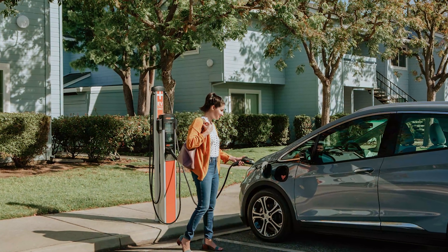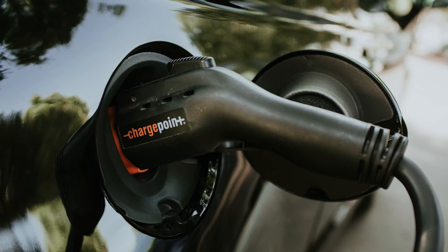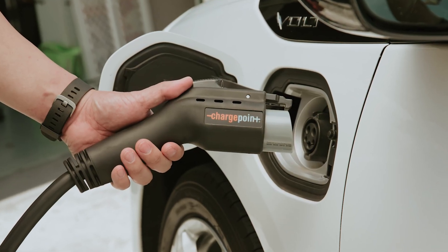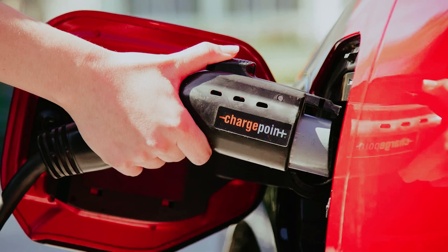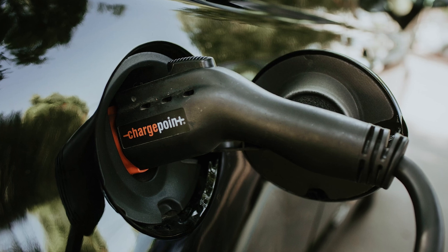Additionally, the ChargePoint Home Flex includes a built-in notch at the top for easy cord management. You can conveniently wrap the charging cord around it, while the plug securely latches onto its dock in the center, eliminating the need for extra cord management devices. With a generous 23-foot cord, you will have the flexibility to charge your vehicle effortlessly.